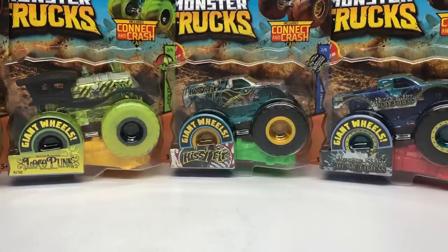Hello Monster Jam fans and welcome back to another Monster Jam OCD video. Today we're going to take a look at this brand new set of Hot Wheels Monster Trucks for Case B 2019.